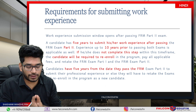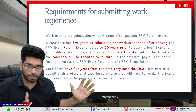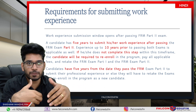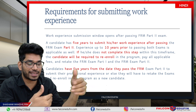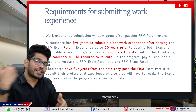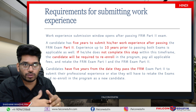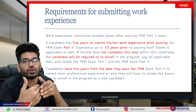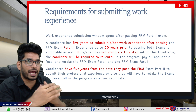From the date you cleared the FRM Part 2 exam, you have 5 years to submit. This experience can be from up to 10 years prior to clearing, or up to 5 years after clearing your FRM Part 2 exam. So both prior and post-exam work experience will count. You don't need work experience just after clearing FRM Part 2 — you can also submit prior experience.